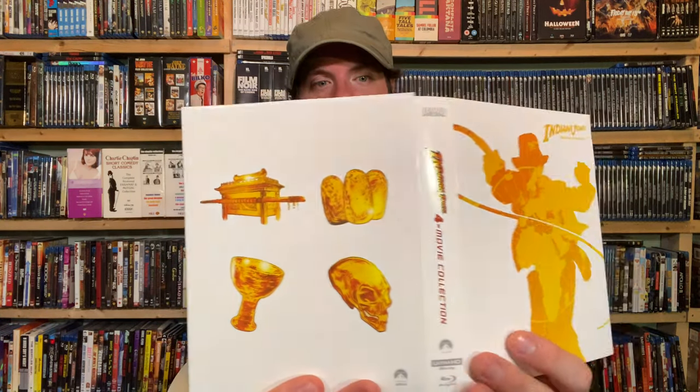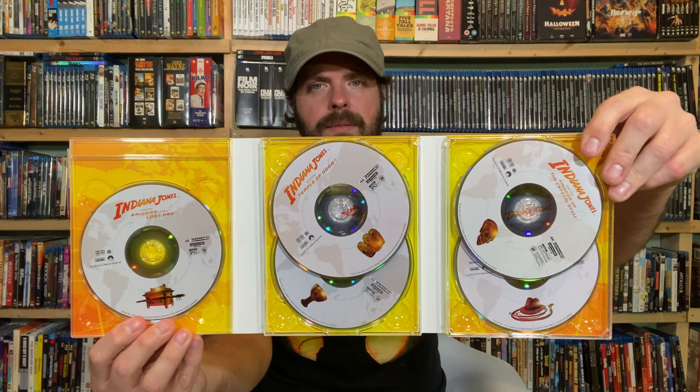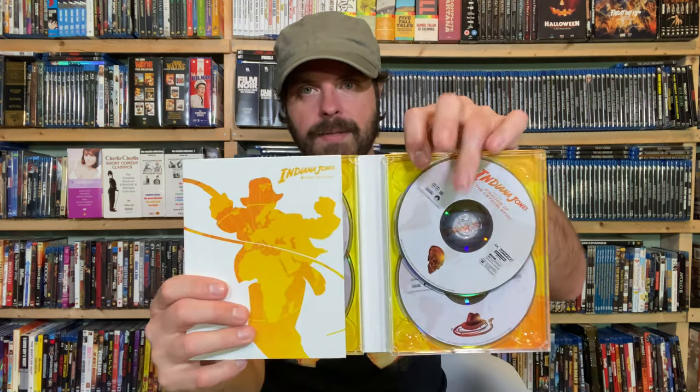Everything is in a fold-out package. I kind of like that they've put the artifacts on the packaging. We have five discs total — Raiders gets its own tray, as it should, because it stands head and shoulders above everything else. The rest are stacked. The special features disc is a Blu-ray, so it's four 4K discs and one Blu-ray for special features. I like the theming, but it is very thin.